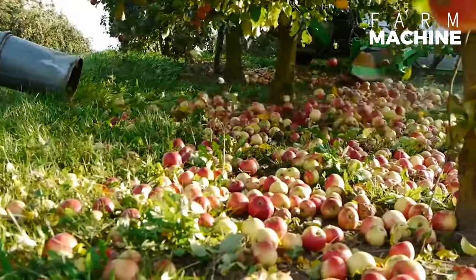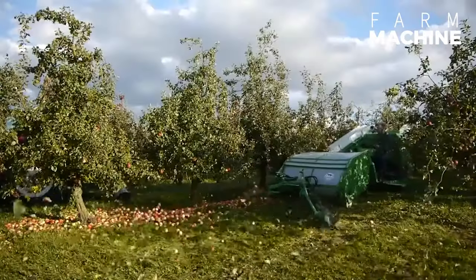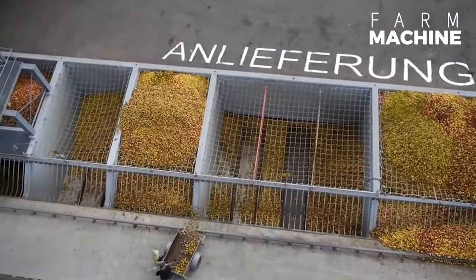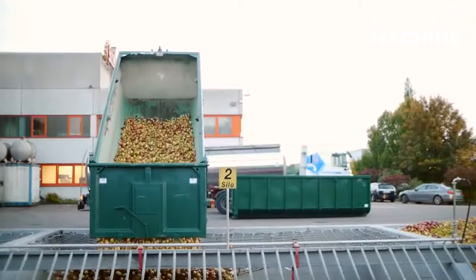Apples that fall to the ground will be collected by this special machine. After harvesting, the apples are transported from the large silos to the cleaning station, where they are freed from leaves and soil.